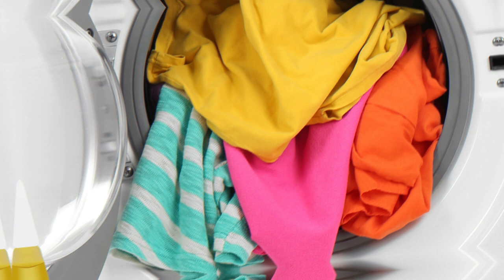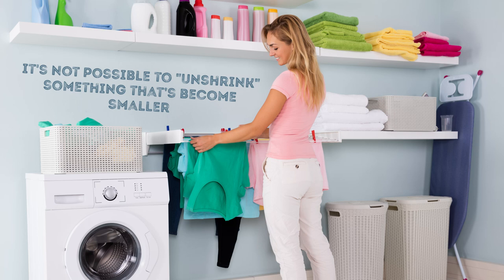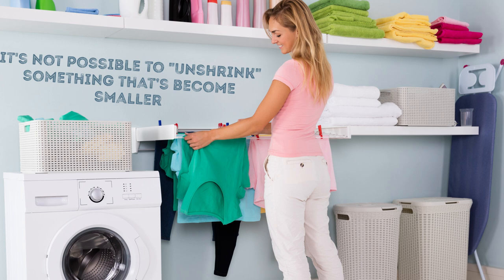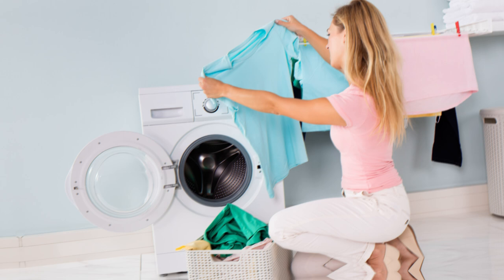Use baby shampoo to restore shrunken clothes. Baby shampoo or hair conditioner can return your shrunken clothes to their original size. Technically, it's not possible to unshrink something, but in this case you'll relax the fibers in the garment, making it possible to stretch the fabric back to its original shape. You'll need one-quarter cup (about 60 ml) of baby shampoo or hair conditioner per gallon of warm water. Let the clothing soak for 15 to 30 minutes, and if you can, start stretching the item while it's still submerged.